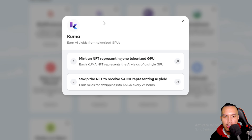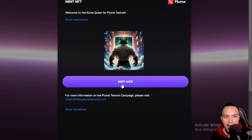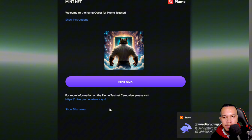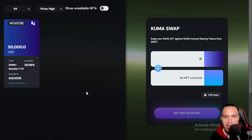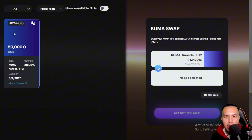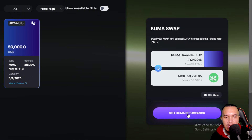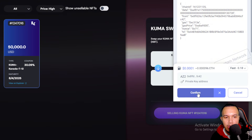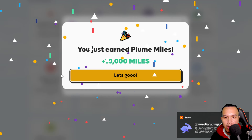Next is Kuma — earn AI yields from tokenized GPUs. We mint an NFT and swap it to receive IKE representing the AI yield. First, make sure your wallet is connected to Plume Testnet. I mint the IKE, sign, and confirm. Then I approve the Kuma NFT, sign, confirm, and sell. Another 10,000 Miles earned.